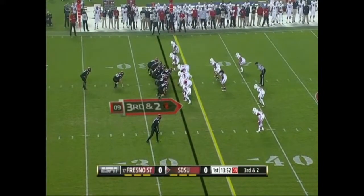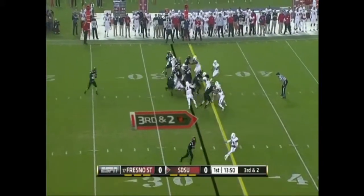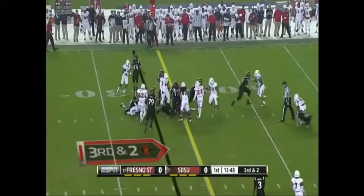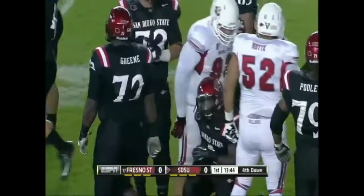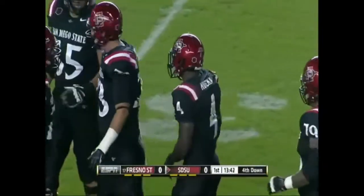Taylor with a hard count and Fresno State almost jumped. They'll give it to Mulema, cuts up the middle, and he's close. It's going to depend on the spot. Very close to a first down, but he did not get it.